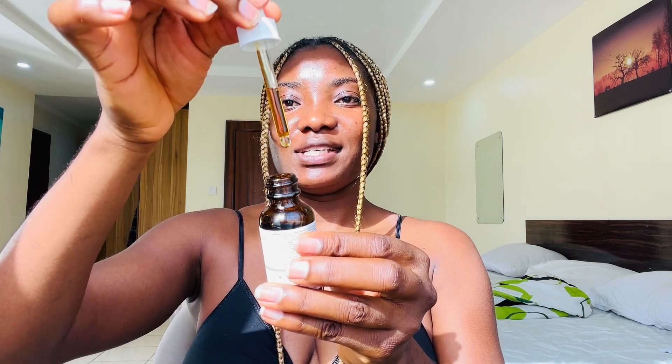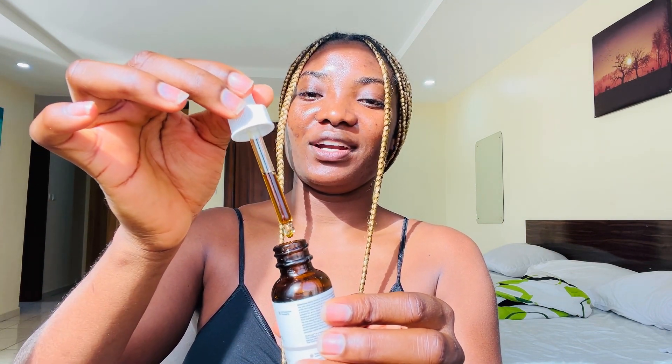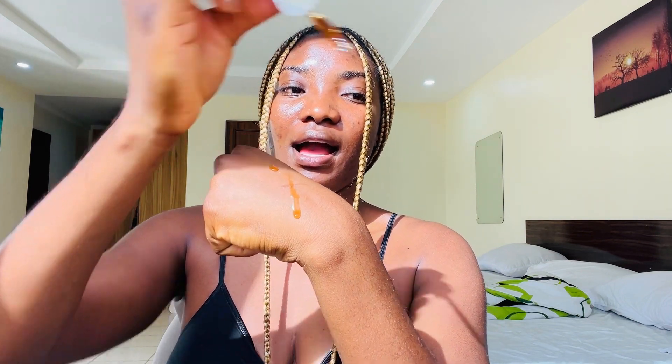You have to know the pH level of your products — that's very important because it will allow you to know how to layer your products and which one comes next, so your skin doesn't get irritated. This is what it looks like — it has a brownish dark greenish color; in real life it looks like dark green, but on camera it looks brown. I'm going to show you the texture on my skin. Don't even worry about the tint because once you rub it in, the tint disappears. I love this product a lot.